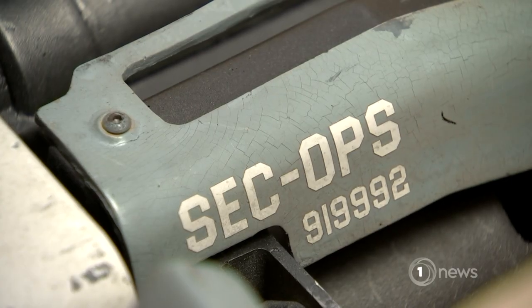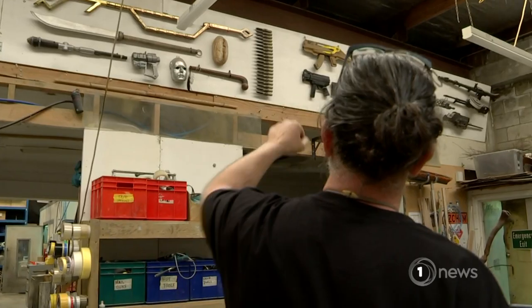This one is called the chunker. Many of the heavy weapons were made by Wellington company Rubber Band. It's always exciting — it's like, I made that. I don't get that when I'm in the theatre.